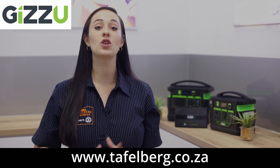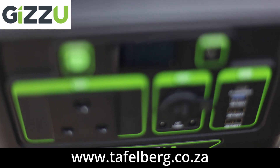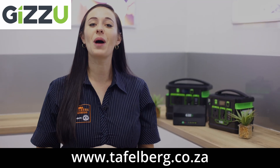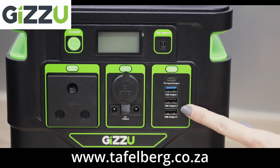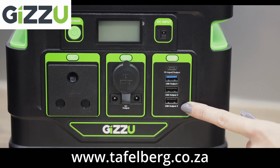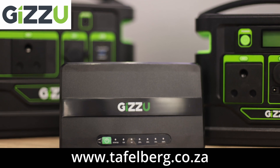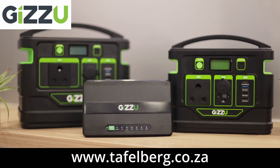The Gizu portable stations are ideal for emergency needs, power outages, camping trips, and everything in between, as they allow you to power up larger appliances. With three USB ports, including one USB 3.0 quick charge port and a PD port, you can keep your phone, tablet, notebook, and camera charged.